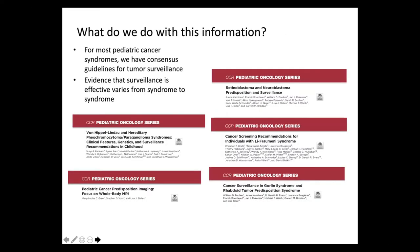What do we do with this information? For most pediatric cancer syndromes, we actually now have consensus guidelines for tumor surveillance. The evidence that this surveillance is effective varies from syndrome to syndrome, but we do have expert panel and literature to support the kinds of surveillance we currently do.